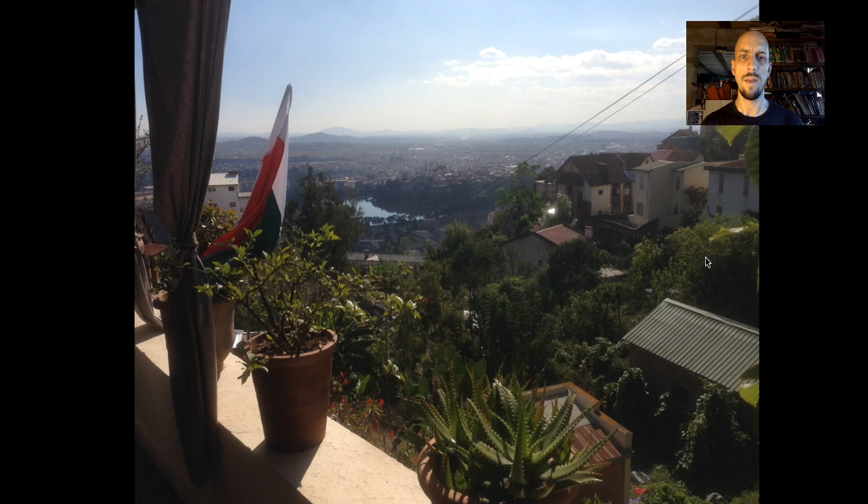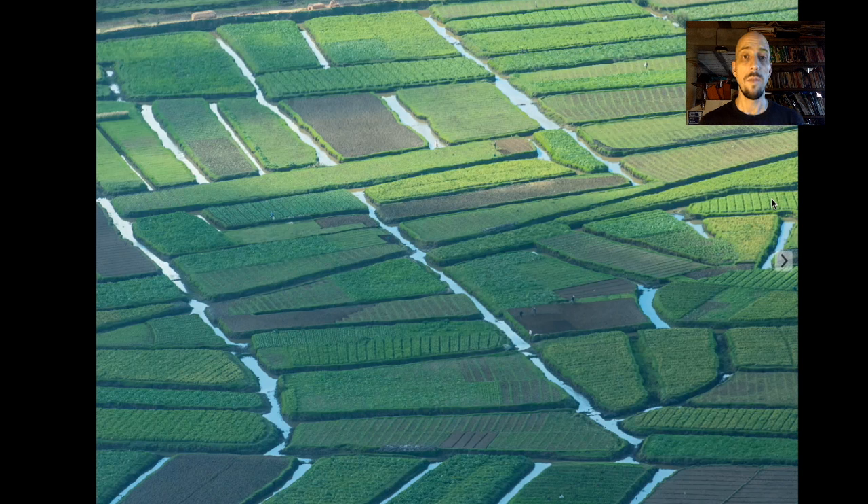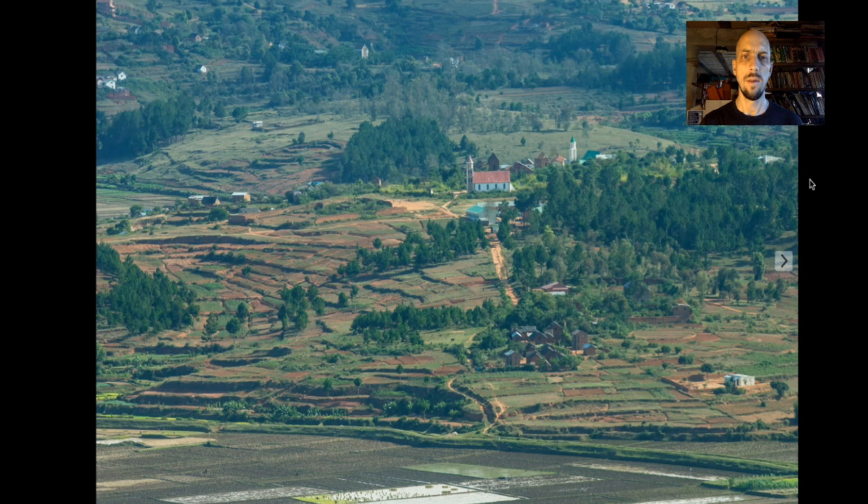That's the Madagascar flag there in the top left. When we fly out of Tana headed for the southwest, we'll see a lot of rice paddies — that's the staple food of Madagascar. You might see some rural scenes like this: small villages, rice paddies, churches.